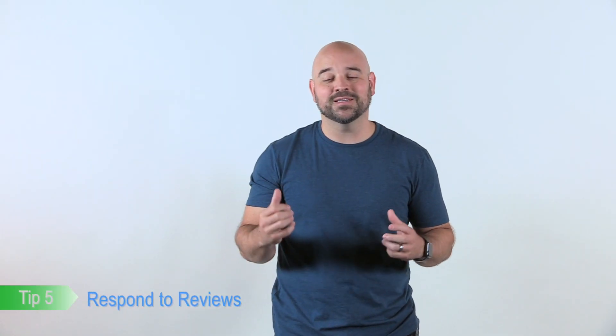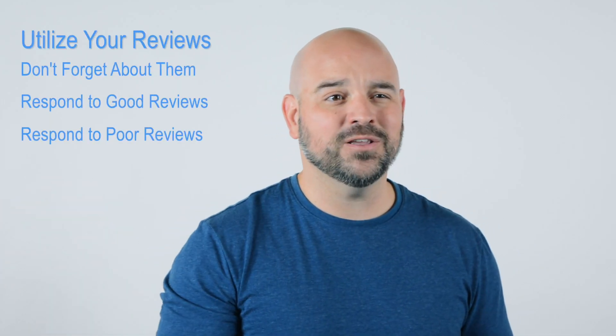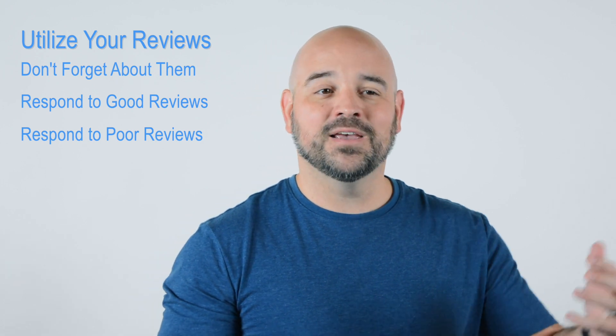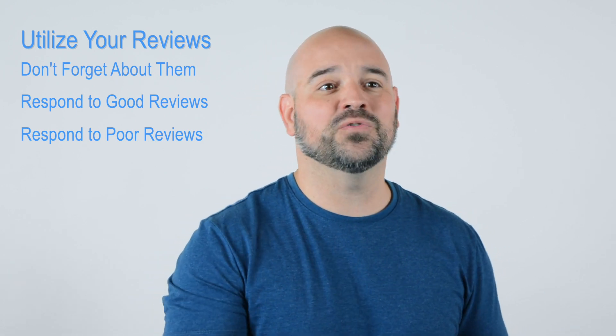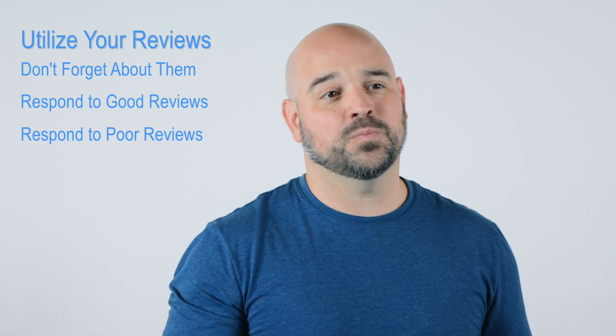Number five — this isn't necessarily part of the Google My Business setup process, but it's really important that as you begin to get reviews, you actually respond to them in your Google My Business account. Don't just set it and forget it. Go back on a regular basis and check. Make sure that if you've gotten any five-star reviews, you've responded to those, and even if negative reviews have come in, that you've responded to those appropriately.